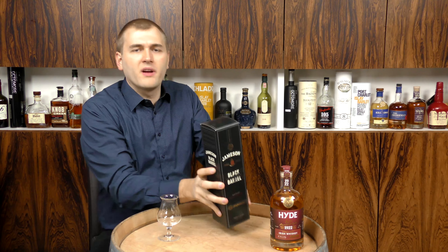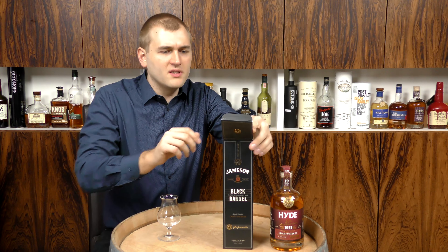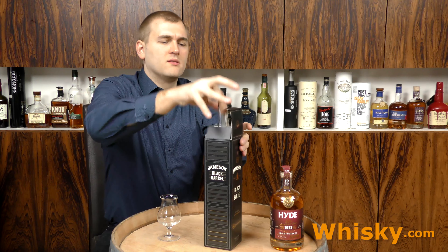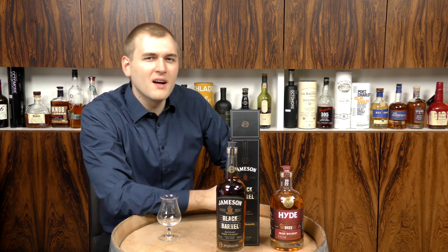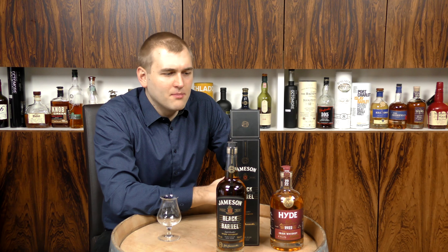At first I thought maybe I got one of the damaged wares from our warehouse, but then I looked and there's a bit of black on the cask. The same black is on the label here at Black Barrel — I think that black stuff on there is marketing.